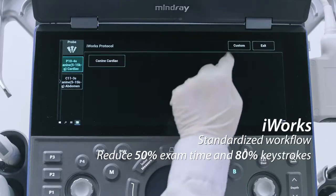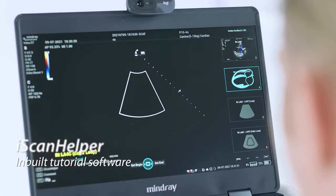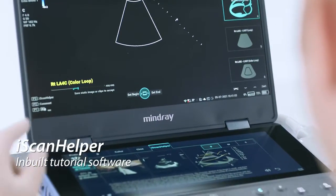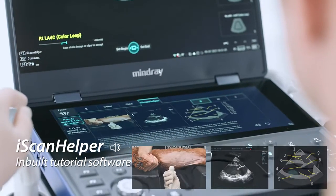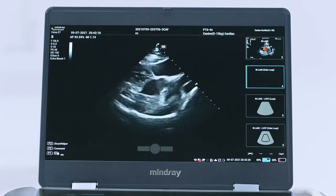iWork's protocol provides smart and standardized workflow. Get more done with less time. iScan Helper, a tutorial software inbuilt for clinical use — a carry-on think tank of professional advice and instructions.